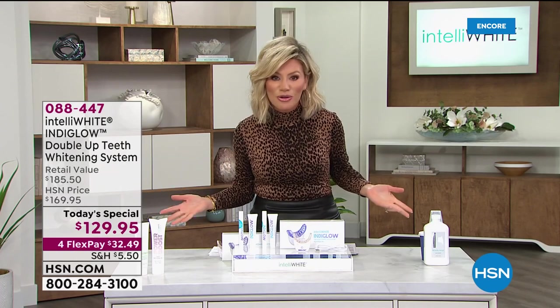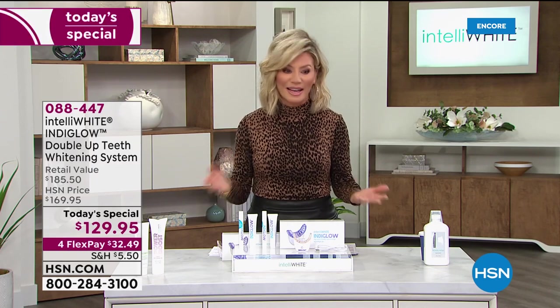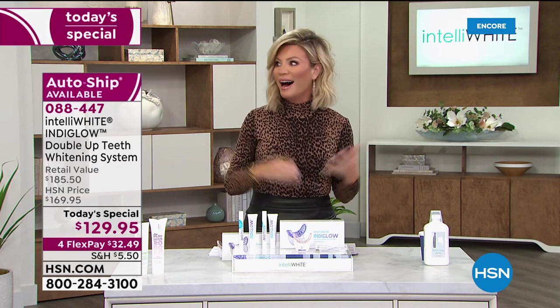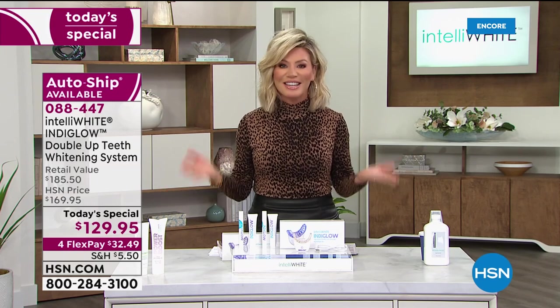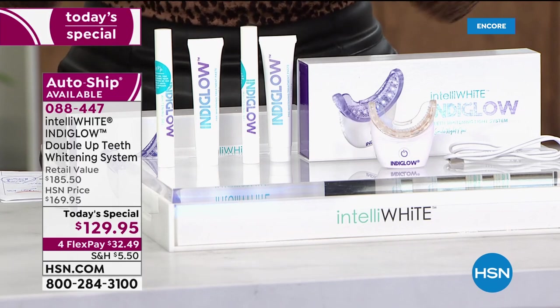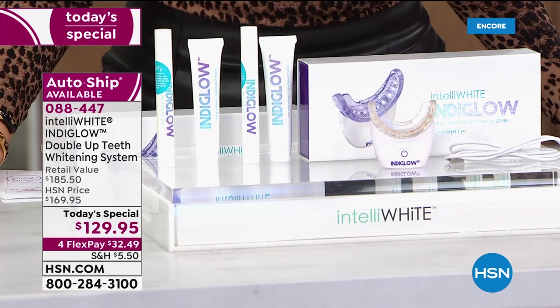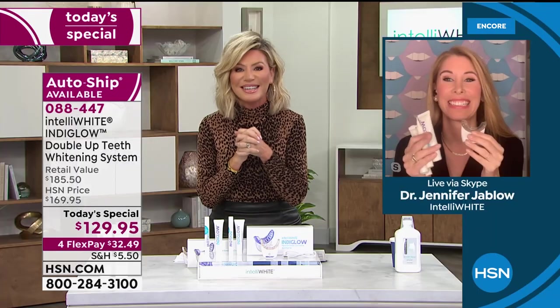You have seen her on the doctor shows, the Oz shows. Like I said, she's been dubbed the Tooth Fairy. She's responsible for some of the most beautiful smiles in the world — like the late night talk show hosts, us here at HSN hosts. And today she's bringing technology that has never been reached before until tonight. You may see this imitated — this is the original. Dr. Jennifer Javlo, welcome. We're glad that you're here with us tonight.